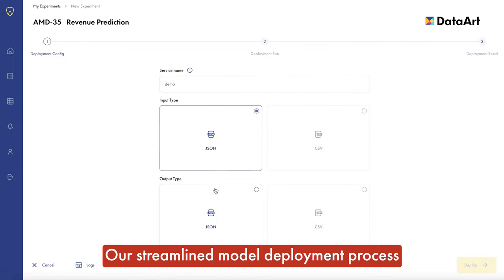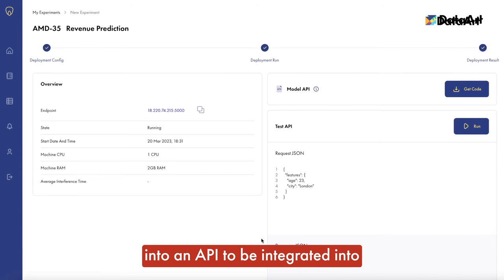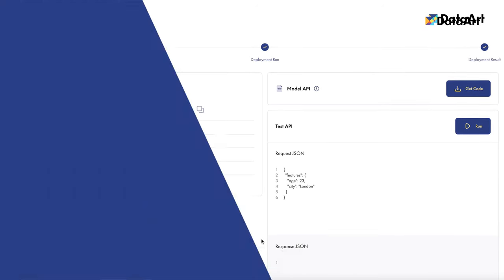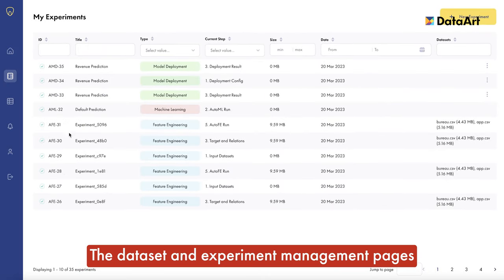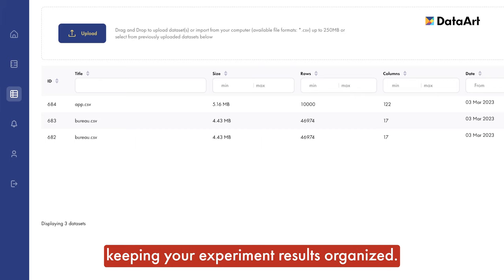Our streamlined model deployment process helps you seamlessly wrap ML models into an API to be integrated into existing production environments. The dataset and experiment management pages will help you always find the datasets you need, keeping your experiment results organized.